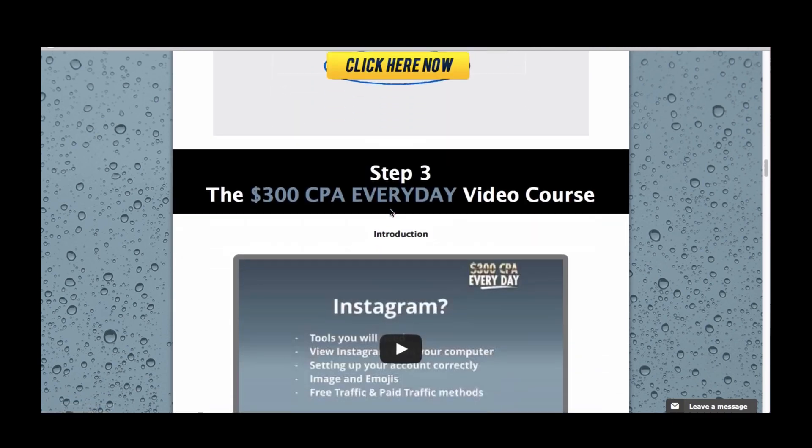Finally, step three. The $300 CPA Everyday video course is right here under step three. There are 15 step-by-step videos where I go through exactly how you can start making up to $300 per day or even more with CPA and affiliate marketing. Go through the methods, take massive action, and make money. And if you need any help, you can email our support team and we'll get back to you within 24 hours.